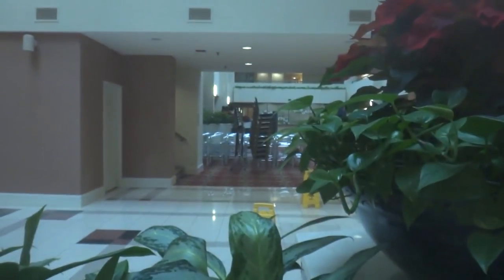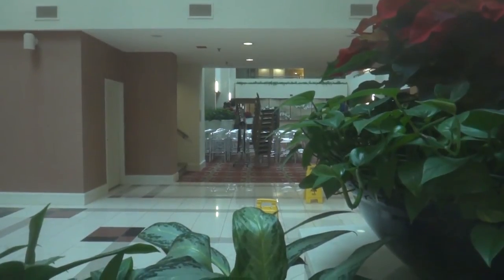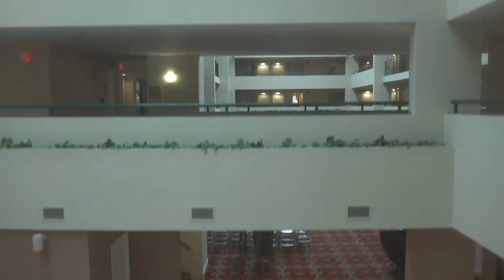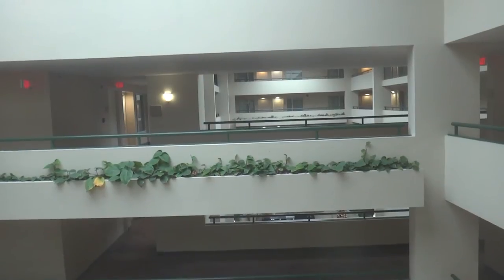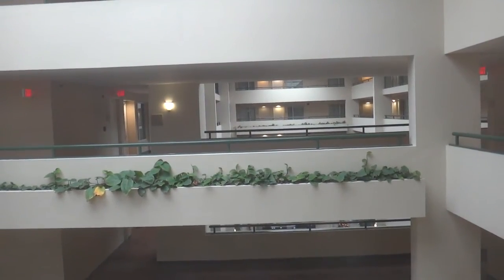Which floor? Floor. That's a little bit too long. Going up. Floor. Floor Knee. Floor open.